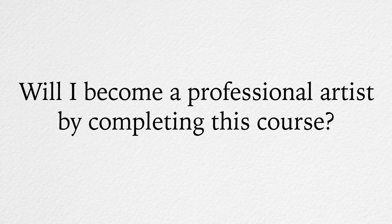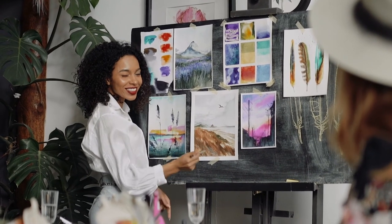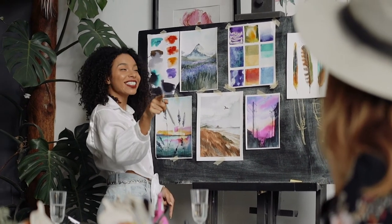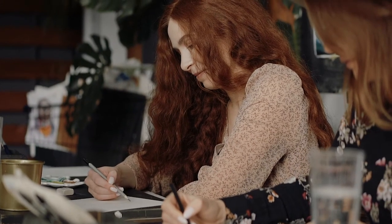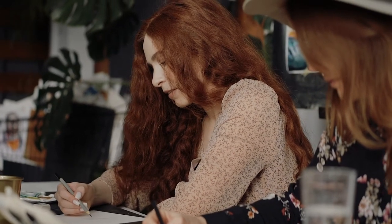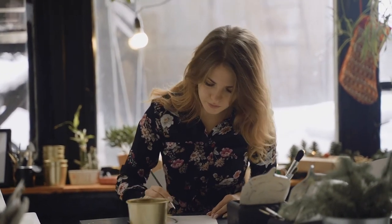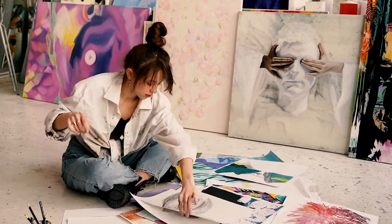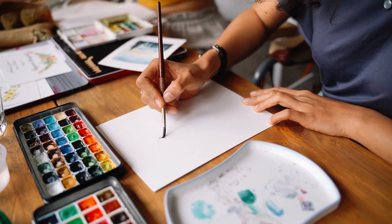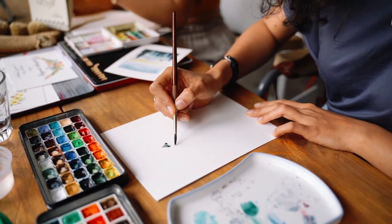Will I become a professional artist by completing this course? It depends on your goals. If you would like to dedicate your professional life to making fine art, this course will be very helpful in achieving your dream. The information and skills you will learn are not taught at any contemporary art colleges. The know-how you will receive will give you the edge you need to become a better artist.